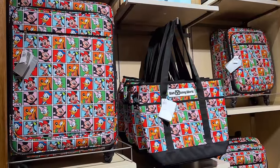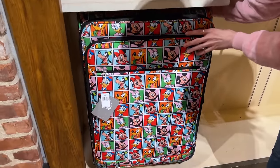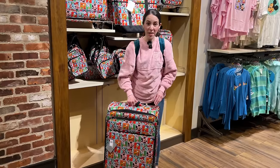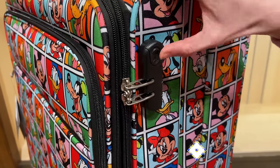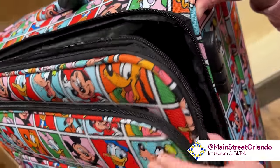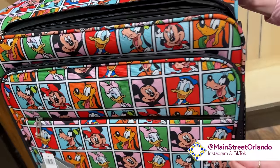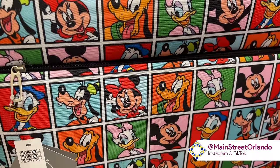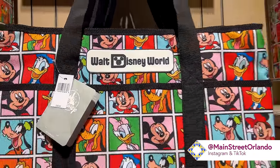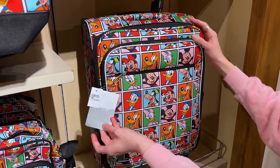We have new travel sets with Mickey and Friends. The large luggage is $200 — it does have a TSA lock and the interior is black, but the exterior has the classic Mickey and Friends print. Also part of the collection: a tote bag with a silicone patch that says 'Walt Disney World' for $45, a crossbody for $35, and a carry-on rolling bag for $169.